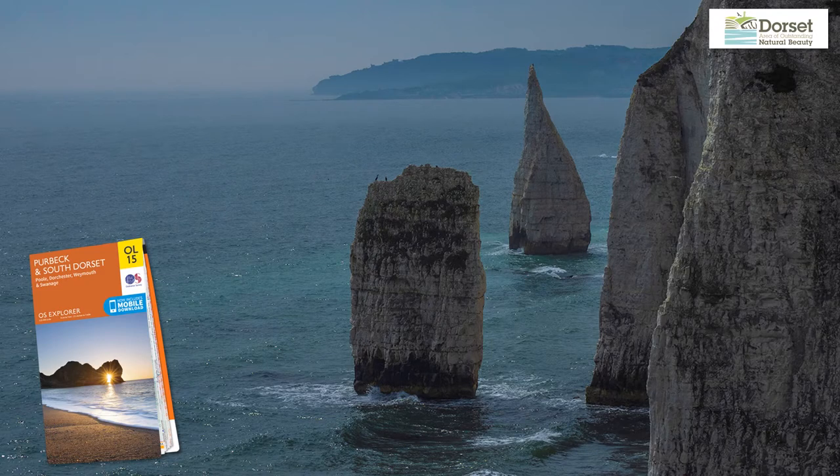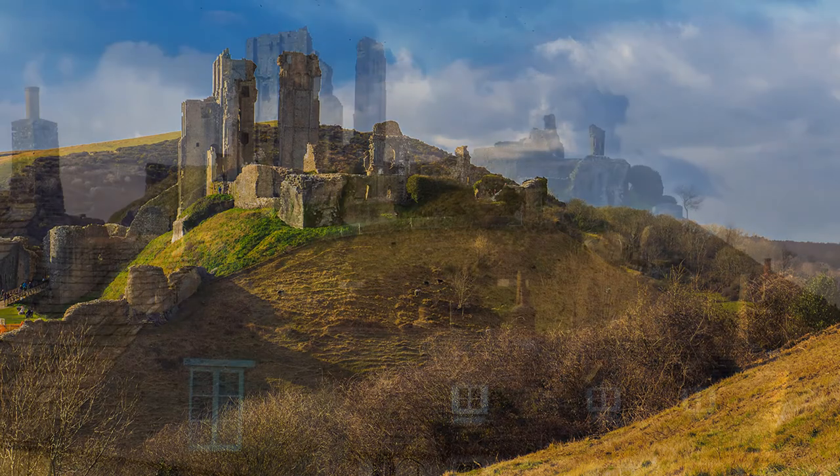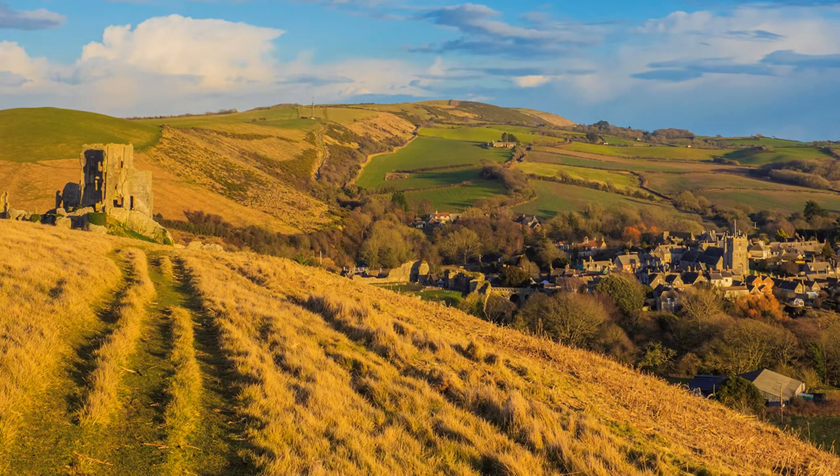An iconic landmark dominating a gap in the Purbeck Hills is Corfe Castle. Corfe, incidentally, deriving from a Saxon word meaning to cut or carve. It can be spotted from the approach roads for miles around and attracts many visitors. From the churchyard it rises above the cottage roofs, but away from crowds and for the more energetic, climb the neighbouring hills for some of the best views, the village now looking somewhat subordinate crouching beneath the castle walls.